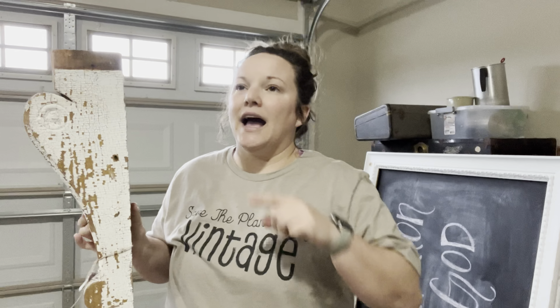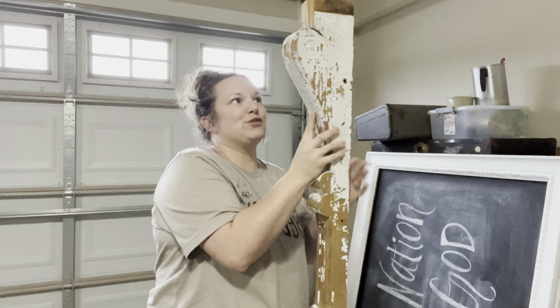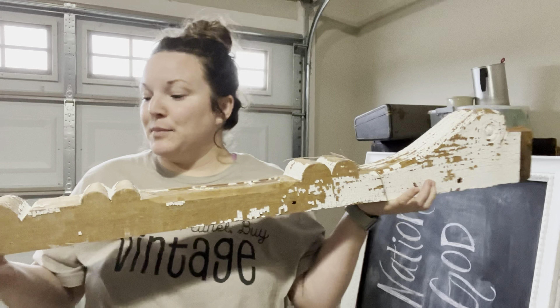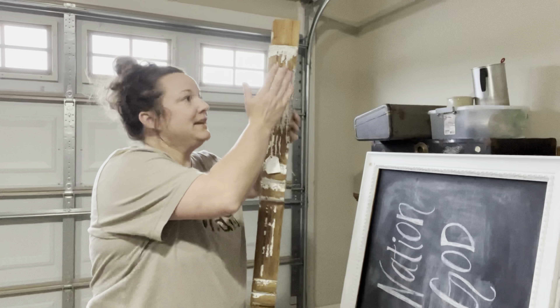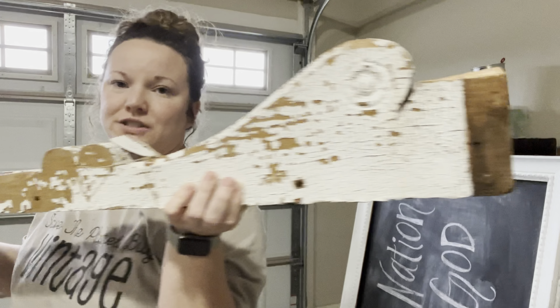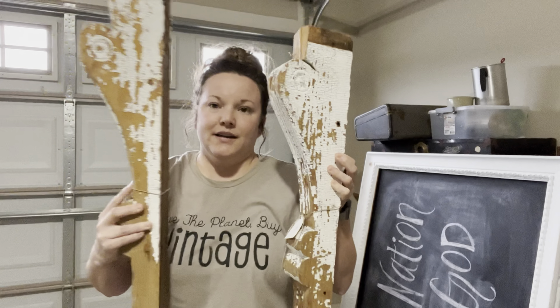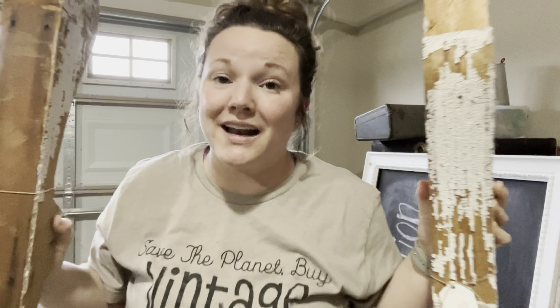I have a couple of ideas for these. I have an entryway between my kitchen and my living room — I thought about sticking these up in either corner going through that entryway, just to add a little bit of vintage, texture, and interest. I also thought they were beautiful hanging on either side of a window. I just don't know yet, but they are absolutely gorgeous — so big, and I bought a pair of them. I just love them and I can't wait to use them.